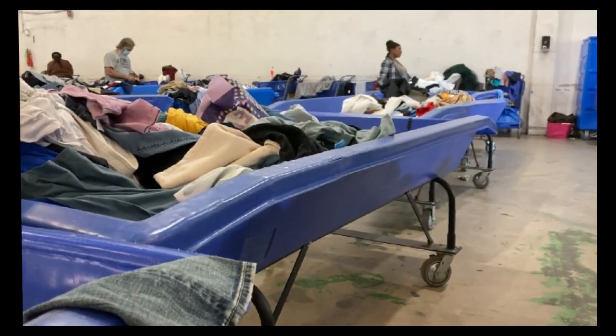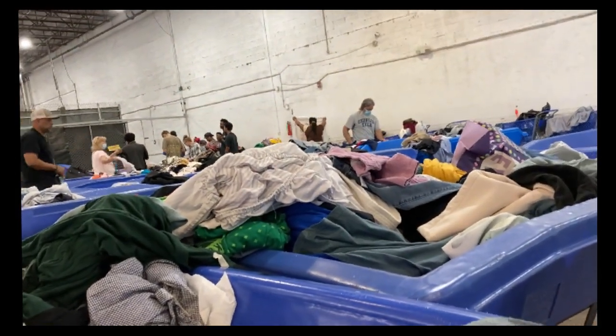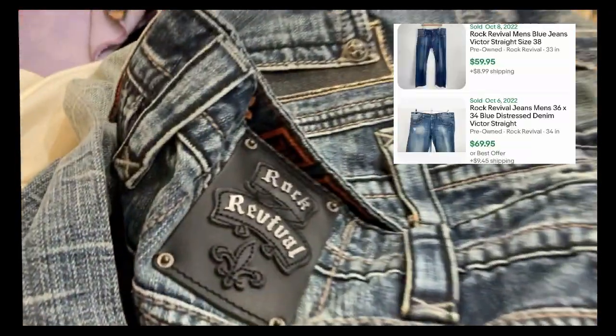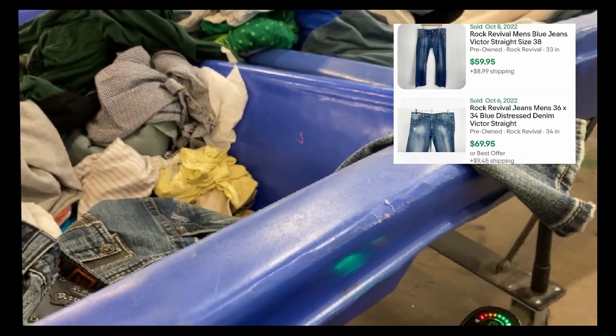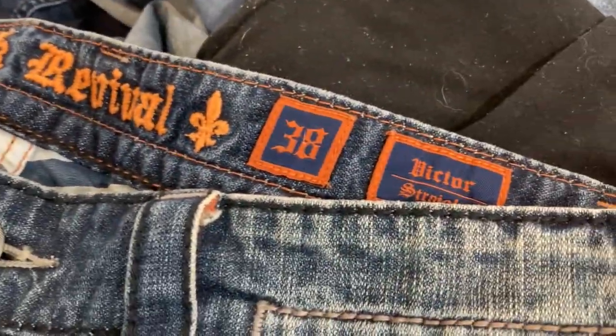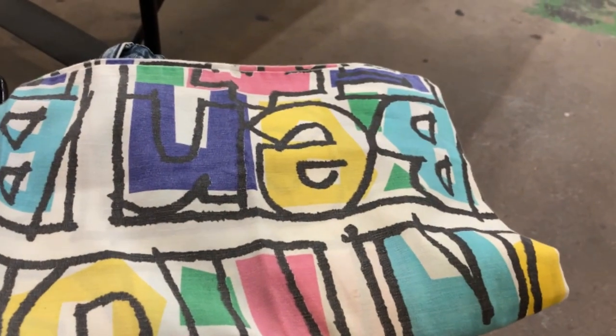This is the last aisle of clothes they had brought out - everybody cleared out and is now on the other side waiting for the new aisle to come out. I'm looking through and look at this - how do people leave this behind? Let's look at them, hopefully they're in good condition. A little distressed, that's okay. Nice little fade on them, a little distressed on the pocket area, the bottom is there. These are like $50 to $80 jeans.